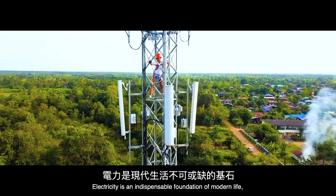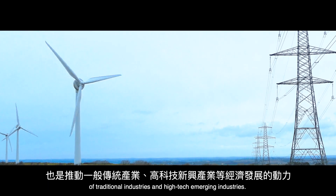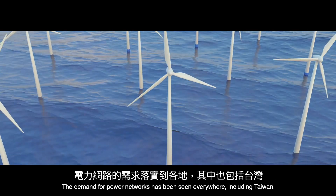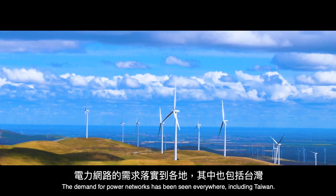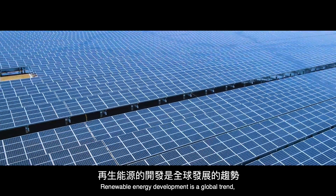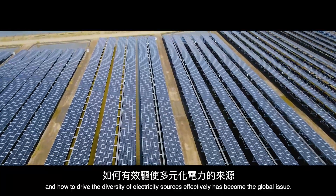Electricity is an indispensable foundation of modern life, as well as a driving force for the economic development of traditional industries and high-tech emerging industries. The demand for power networks has been seen everywhere, including Taiwan. Renewable energy development is a global trend, and how to drive the diversity of electricity sources effectively has become a global issue.